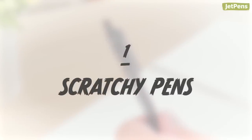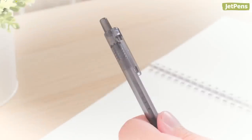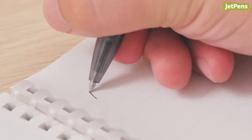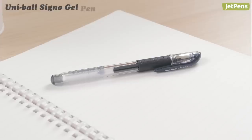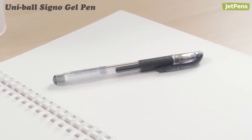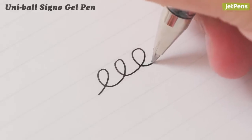Scratchy Pens. Pens are our best friends, but they're a major headache when they don't write well. It's so frustrating when your pen feels scratchy or skips. Luckily, pens like the Uni-Ball Signo provide a wonderfully smooth writing experience.